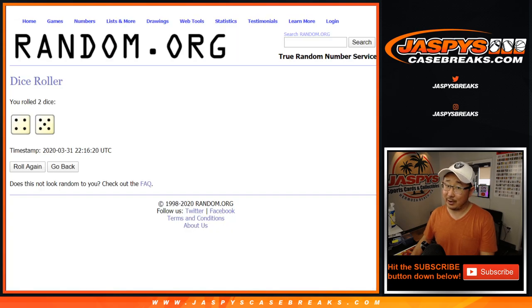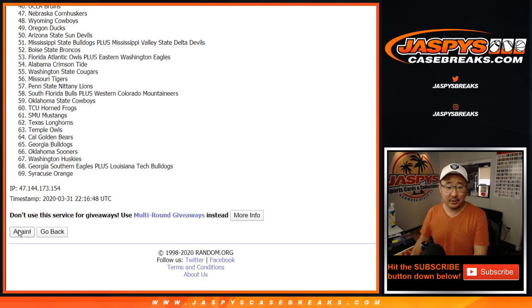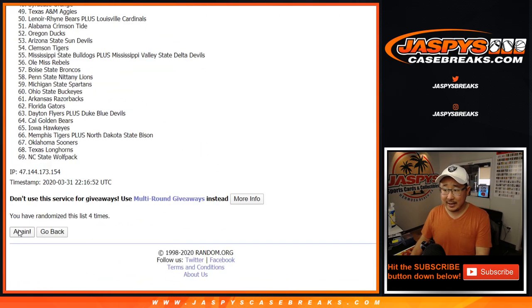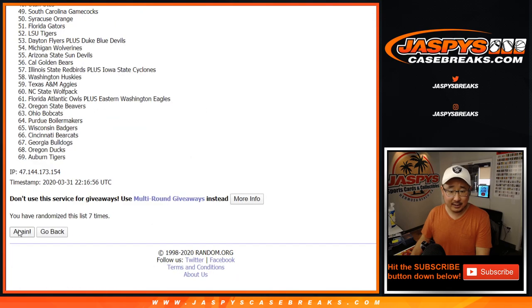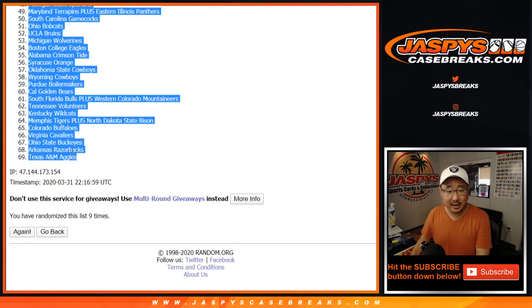Four and a five, nine times for the teams. And after nine times, we've got the Minnesota Golden Gophers down to the Aggies.